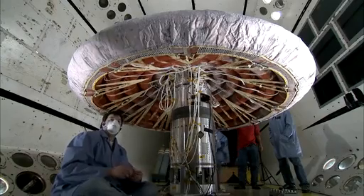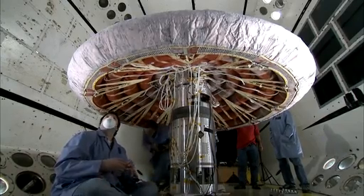IRVE has already had one successful test. Assuming IRVE-3 does as well, engineers hope to expand the concept and test a larger inflatable in the future.